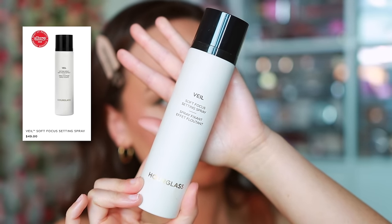Then I'm going to use the Veil Soft Focus Setting Spray — I don't use this very often. I applied way too much — I did not mean for that to happen. It's okay, we're just going to give that a little bit to dry.